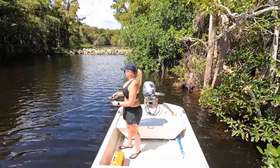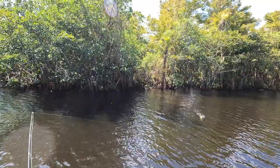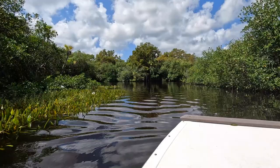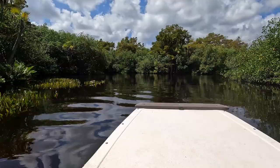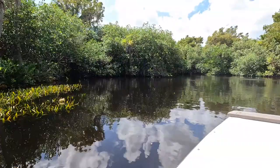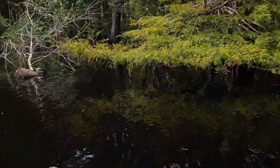We found a new fishing spot — we're back here by the dam. This is all right.